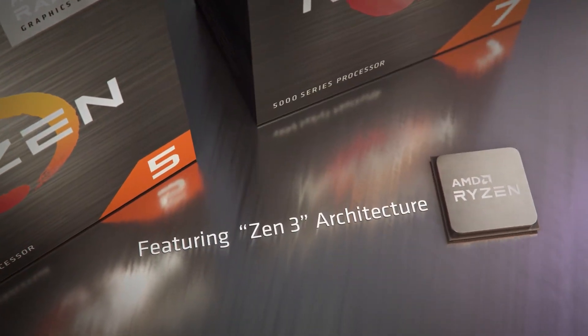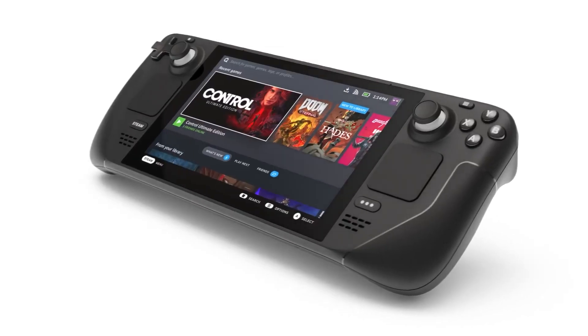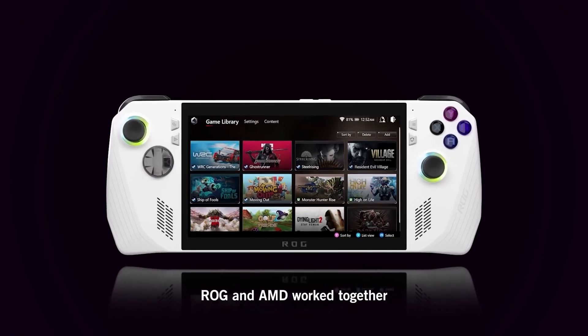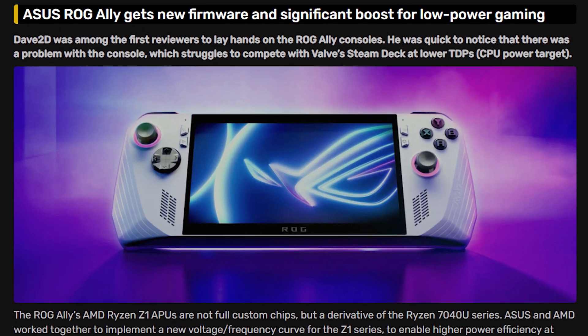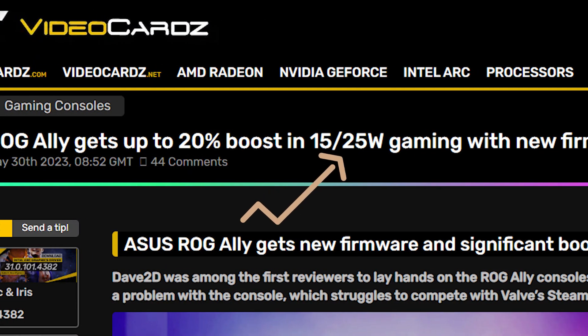Talking about APUs, there is still no doubt that AMD is currently dominating the market with its handheld gaming devices such as the Steam Deck and ROG Ally. While the Ally is quite faster than the Steam Deck, it was not able to beat the latter at lower power consumption — but things changed quickly after Asus released a new firmware for the Ally. As demonstrated by Dave2D, the ROG Ally is now performing 15–20% better than before on lower power consumption.